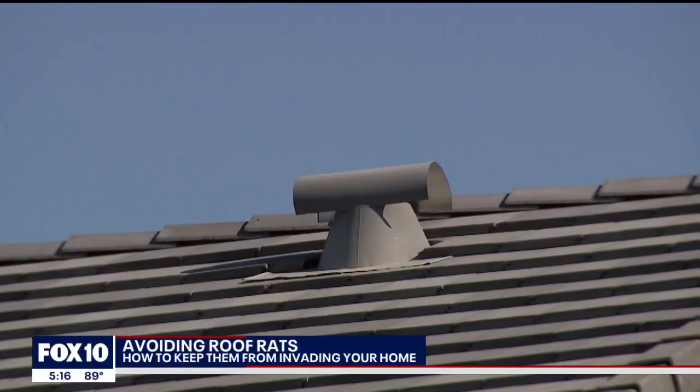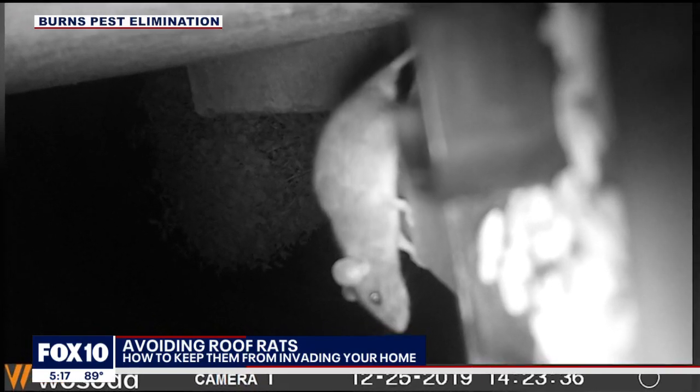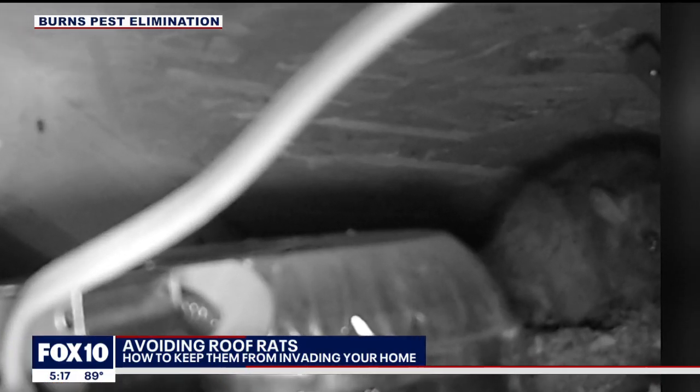They use a few different strategies to make their way into your attic — they could be climbing up a wall, or getting up on a tree that's overhanging the house. Juan Ortiz with Burns Pest Elimination specializes in clearing a home of roof rats. In some cases, cameras are installed in your attic to capture video evidence of the intruders.